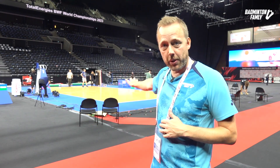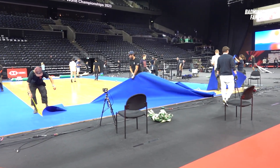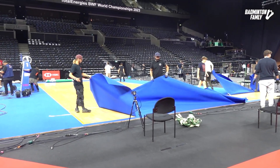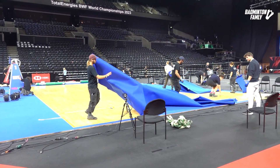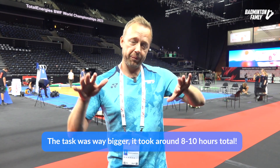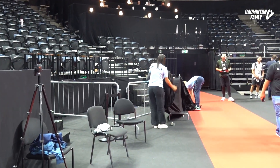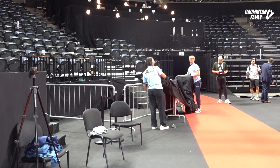In the background, only about 10 minutes after the last match, everything is already being pulled apart. They've already removed the court, all the banners, and the TV crew is removing everything. They need to clean the arena totally tonight, and it will take around three to four hours if they hurry.